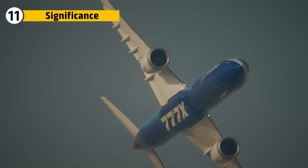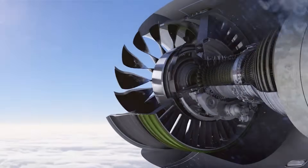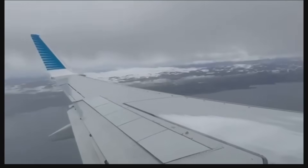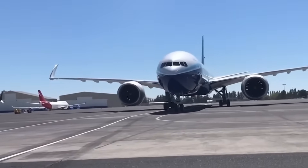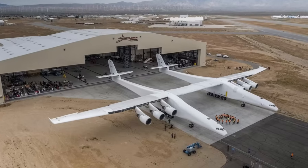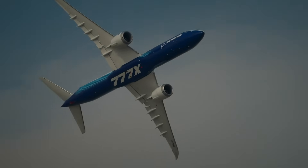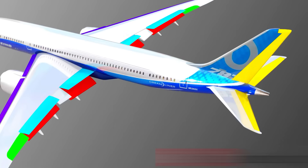The 777X wing marks a shift in how widebody aircraft achieve efficiency. Instead of relying solely on engine improvements, the wing itself becomes a primary tool for performance. Its span, flexibility, folding tips, and composite construction represent a culmination of decades of aerodynamic research brought together in a single structure. Its influence will extend beyond this aircraft. Future commercial designs will likely explore even longer spans, smarter control surfaces, and more advanced composites. The 777X wing demonstrates that large aircraft can adopt technologies once reserved for smaller or experimental platforms, reshaping expectations for long-haul travel.